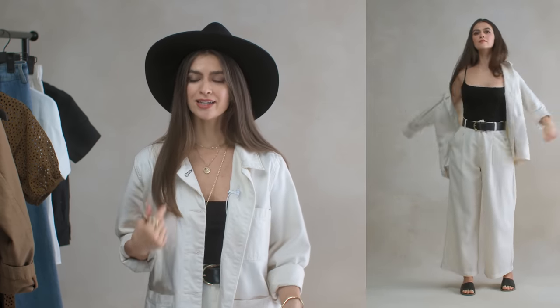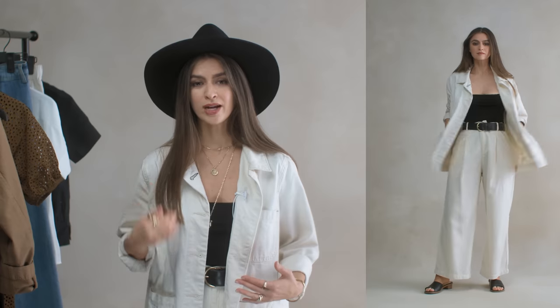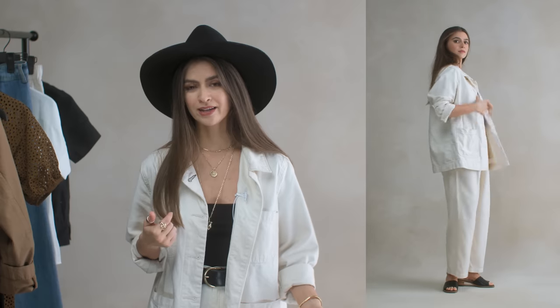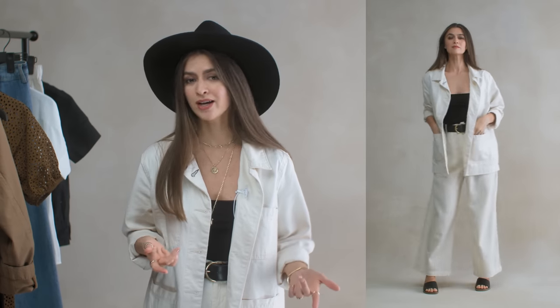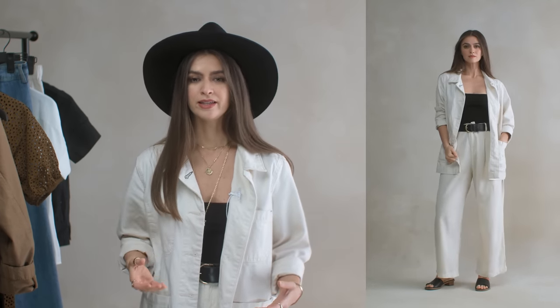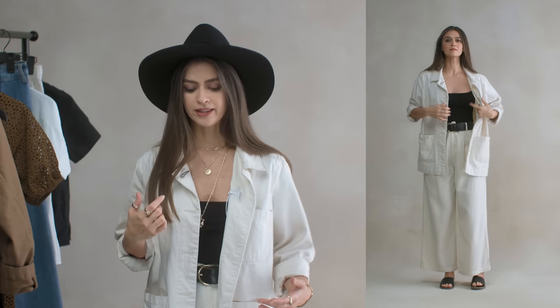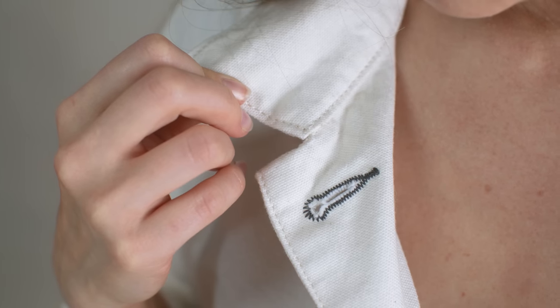Next I'm adding a chore jacket in cotton canvas in the color called Canvas. I'm wearing a large to get that oversized fit — they have a size guide with garment measurements so you can check before buying. It has all the classic chore jacket features: multiple pockets, a hidden outline pocket, and a little button with black detailing — a very intentional attention to detail.